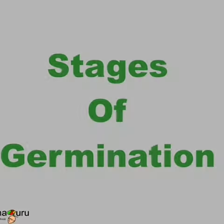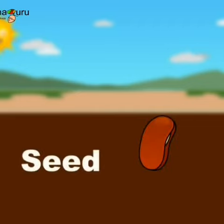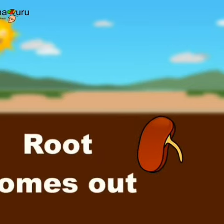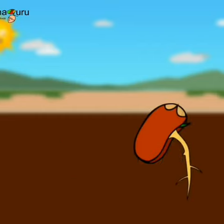Now we are going to see the stages of germination. See, it gets planted into the soil. It needs sun and water for germination. The first sign of growth is a tiny root which comes out of the seed. The young root is called a radicle.